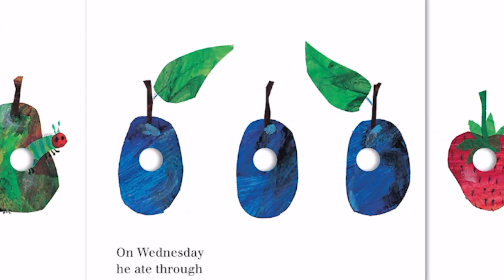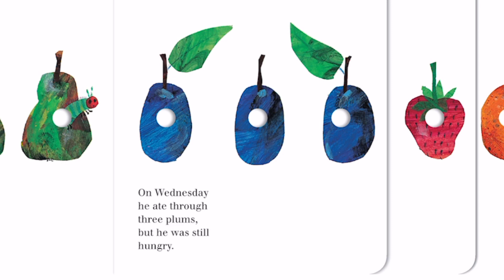This time we have some plums, and it looks like we have one, two, three of them. On Wednesday, he ate through three plums, but he was still hungry.